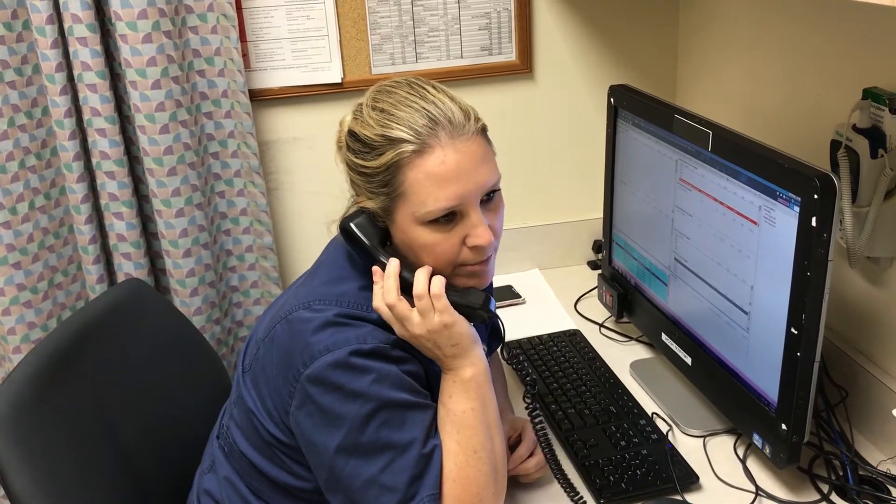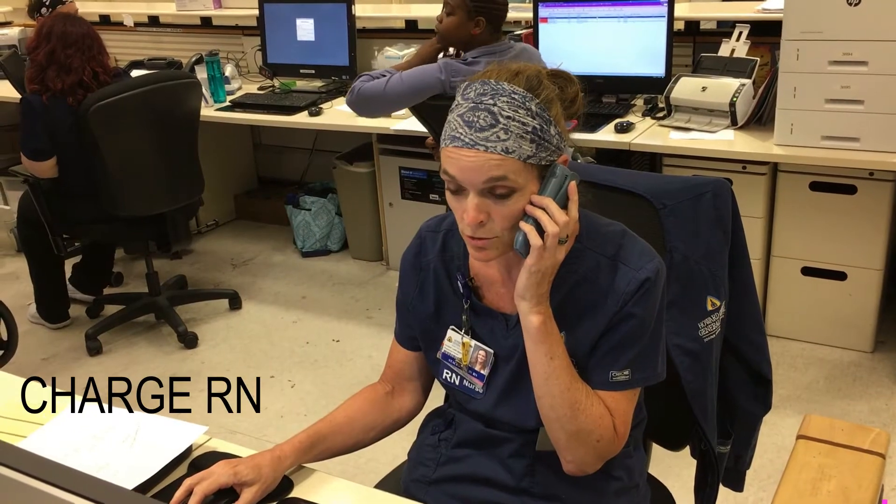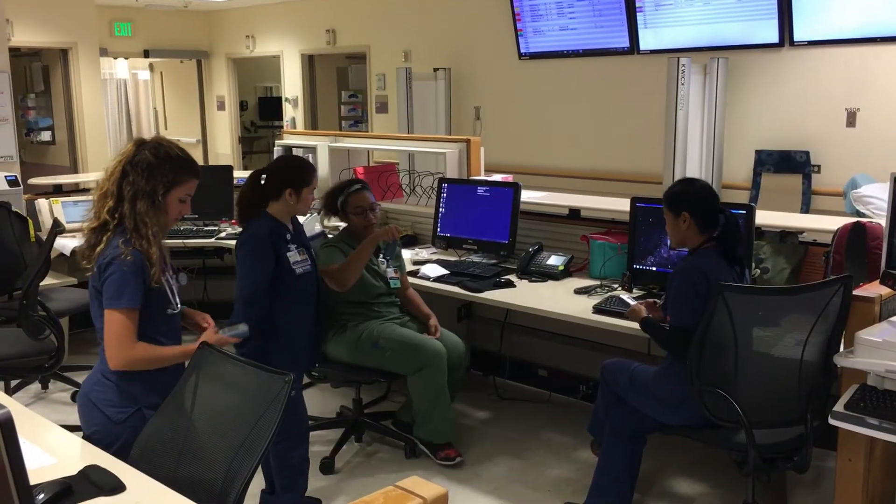Yes, we have a code sepsis in room 28. Code sepsis, room 28? Okay, I'll alert the team. Code sepsis in room 28.